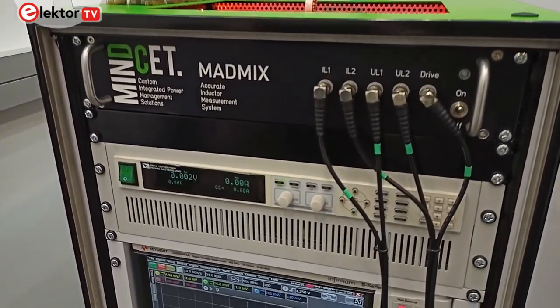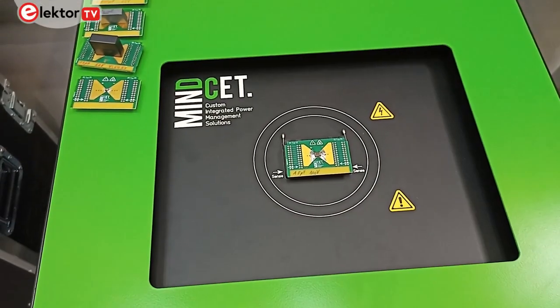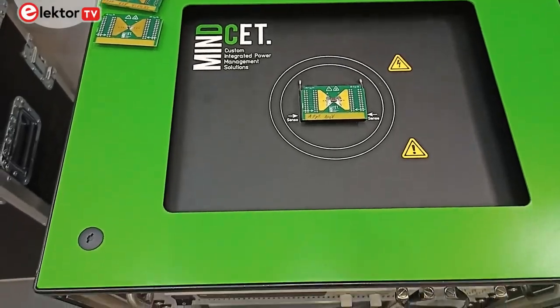This led them to also move into the area of test equipment with their MAD CAP and MAD MIX test equipment for inductors and capacitors.